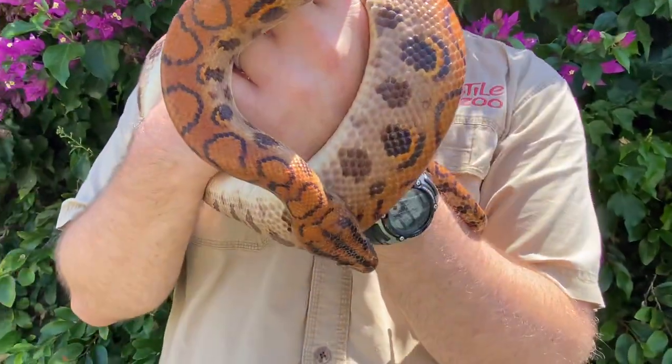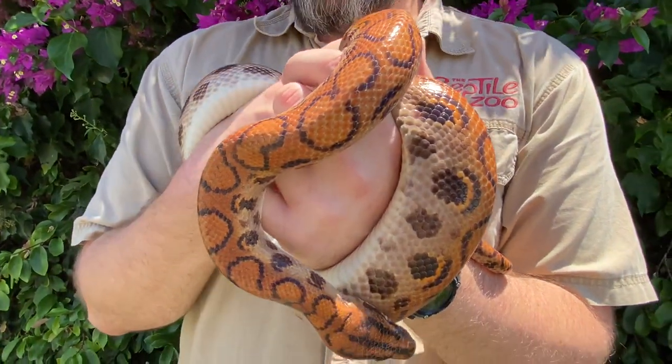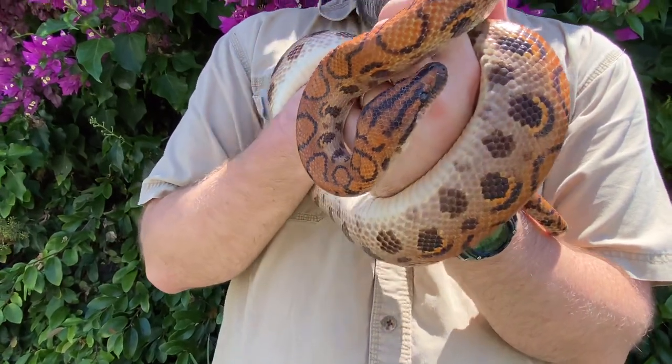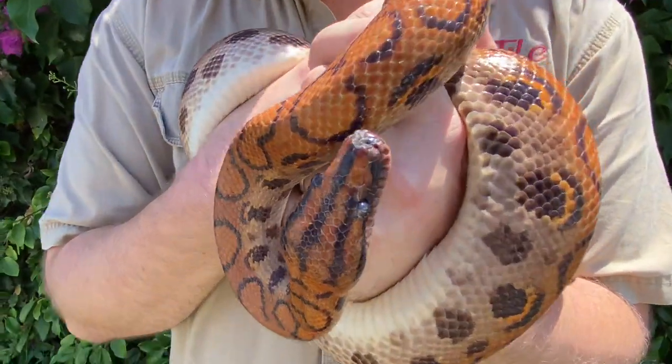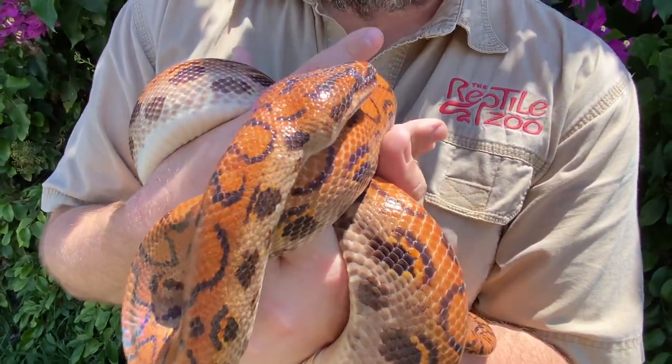They like to be closer to the ground and use the cover to give them places to hide from predators, because there are plenty of things that will eat these guys. Jaguars will eat them. But they'll spend a lot of time hiding out in the day, unless they need to come out for a meal. In which case, they like to catch things like small rodents and even lizards and maybe even the occasional frog.